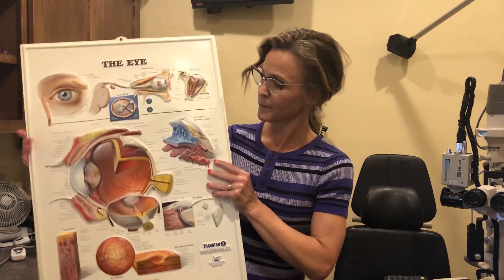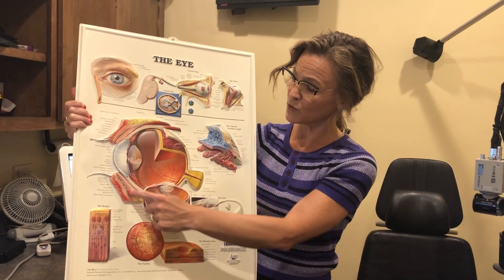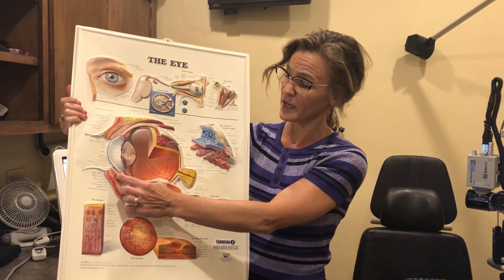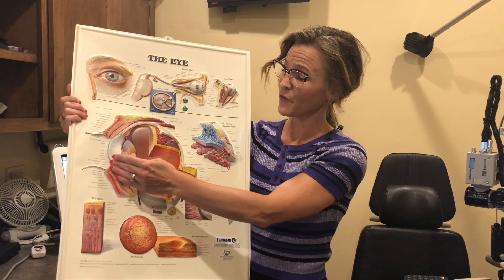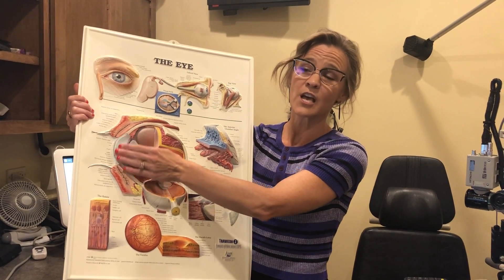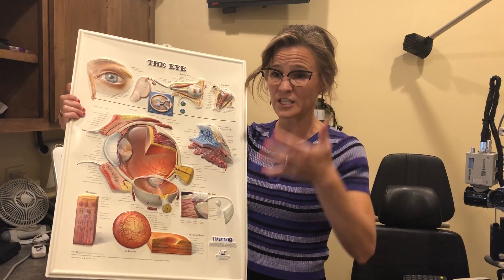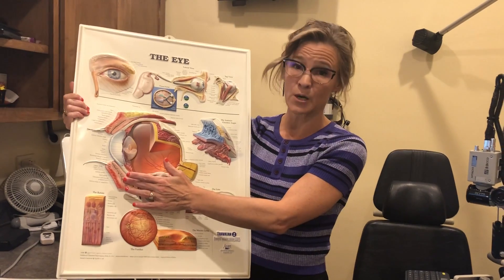I want to quickly explain what the meibomian glands are. They are right here — they're long tubes filled with oil secretions. A lot of people get stagnant, clogged glands and it prevents the flow of oil to have a nice surface layer on your tears. So when you're blinking there's no smooth surface; you're blinking over a scratchy cornea and other eye tissue, and this can continue to get worse.